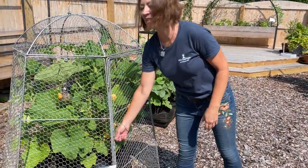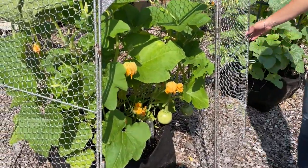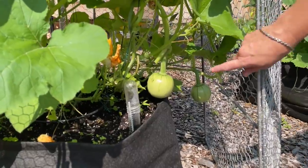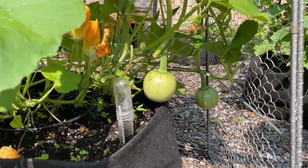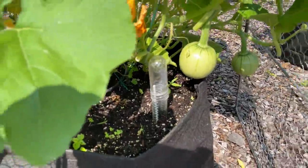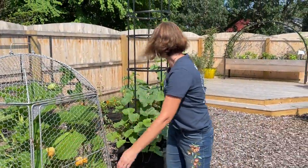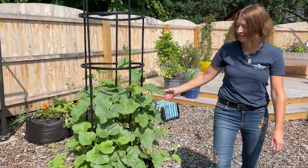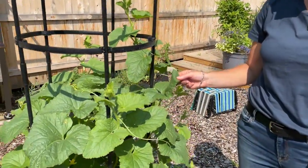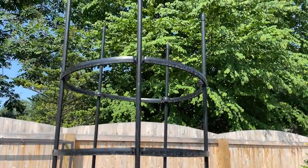This is something we're working on for next year to keep the squirrels away. We've got some pumpkins coming — this is growing in our self-watering grow bag kit and I'm pretty excited about how that's doing. This is a melon growing on our Titan self-watering kit and it's growing beautifully. I think it's going to reach the top in just a couple of weeks.